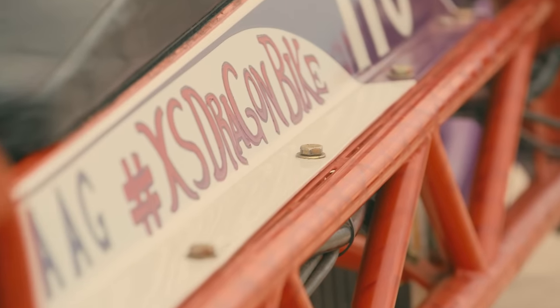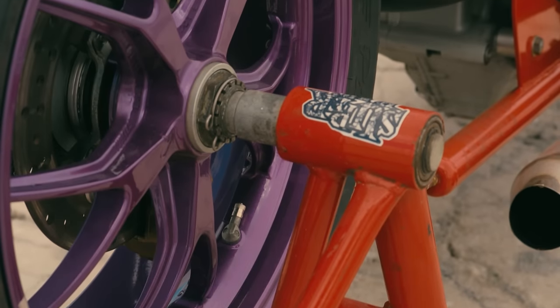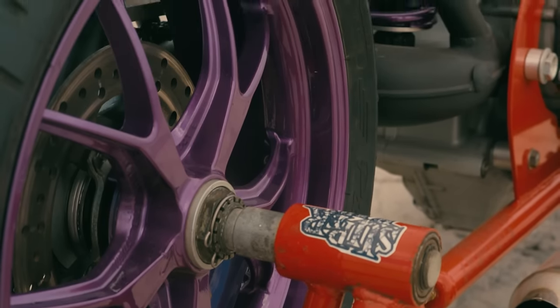The XS Dragon Bike is kind of the result of a collaboration of a lot of different team members. Just like anything that works out well, it's definitely a team effort with a lot of great minds coming together.